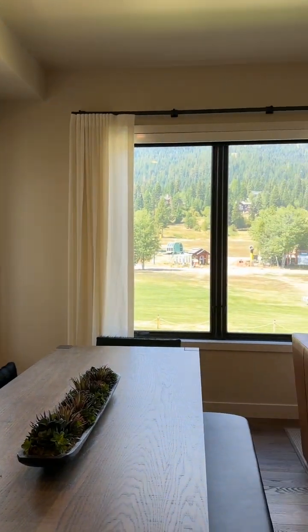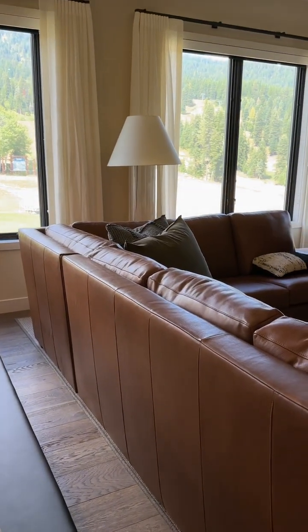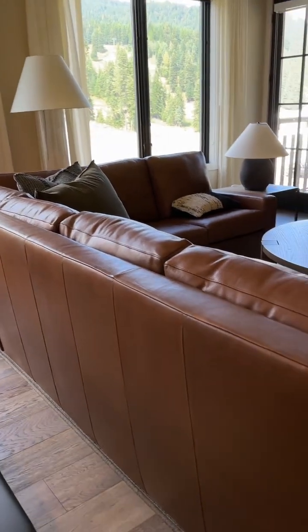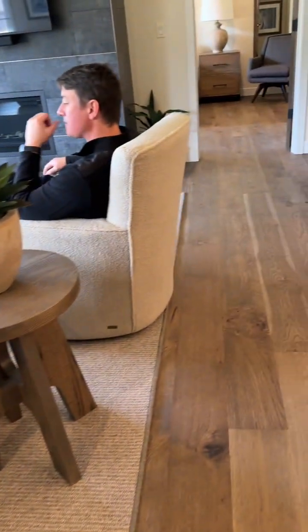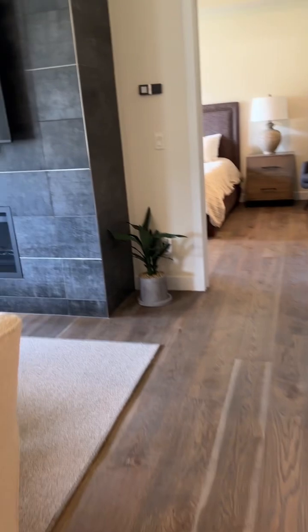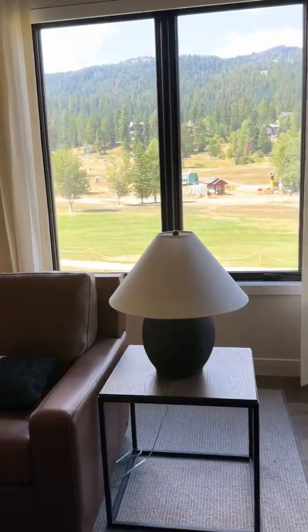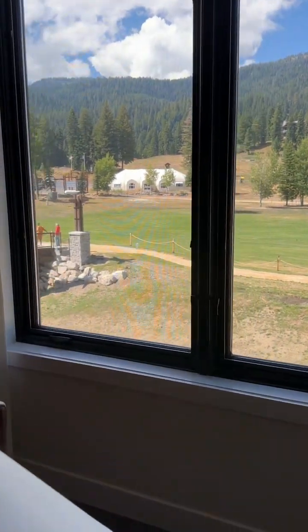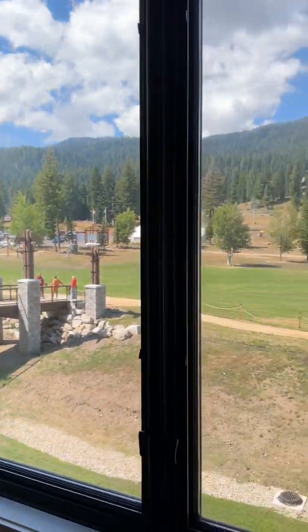I'll go out and show you the view from the deck in a minute. It has a full-size deck and an L-shaped sofa sectional — again, a darker leather than what you have now. The way it's situated, you also have windows on the side, which adds a lot of natural light.